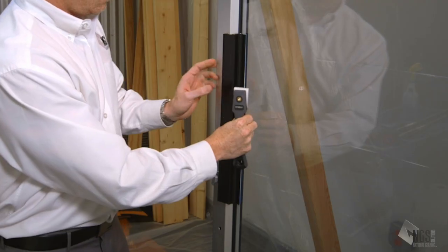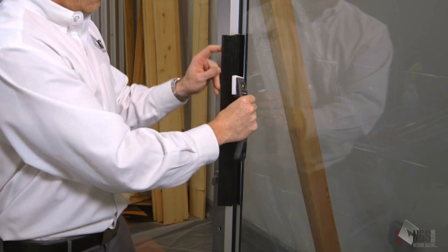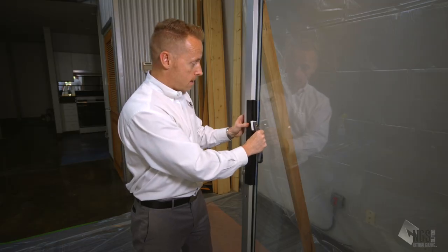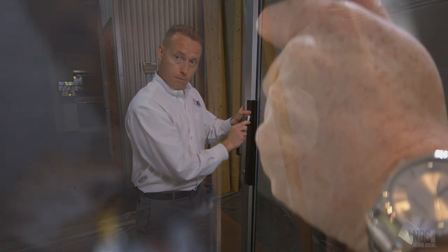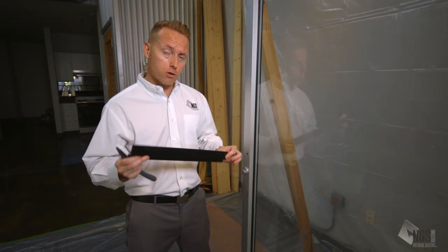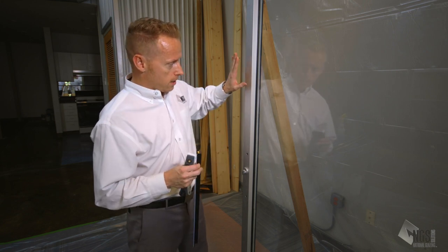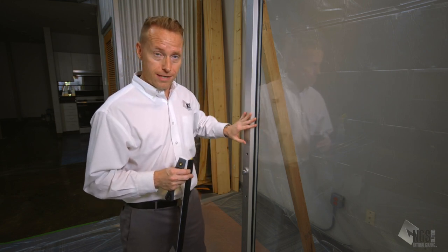Once the tape is seated on the glass side, you fold the profile back, pull the liner off the frame side, lay it back down, and repeat with the pressure applicator. It's important to note that this also comes in multiple colors so you can get an anodized aluminum extrusion that blends in — we kept it black so you could see it on the door.